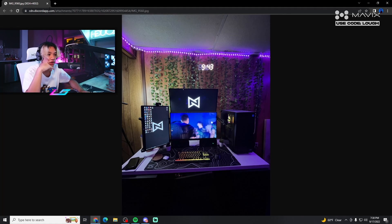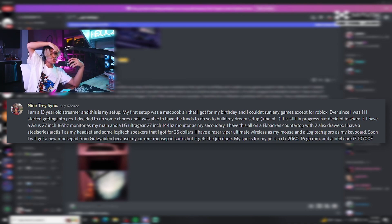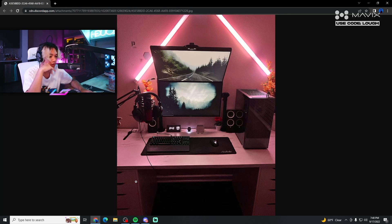This is a 13-year-old streamer. His first setup was a MacBook Air he got for his birthday — he couldn't run any games except Roblox. Ever since he was 11 he got into PCs, did some chores, saved up, and built his dream setup — still a work in progress. He has an ASUS 27-inch 165Hz monitor as his main and an LG UltraGear 27-inch 144Hz as his secondary, on an IKEA tabletop with two Alex drawers. SteelSeries Arctis headset, Logitech speakers for $25, Razer Viper Ultimate wireless, Logitech G Pro keyboard. PC specs: RTX 2060, 16GB RAM, i7-10700F.